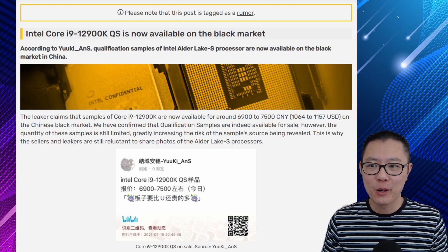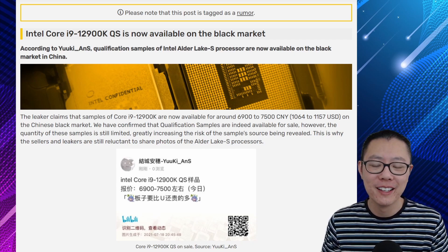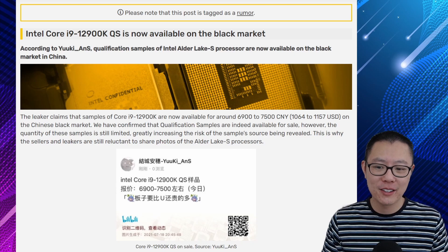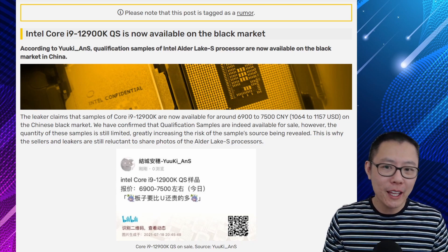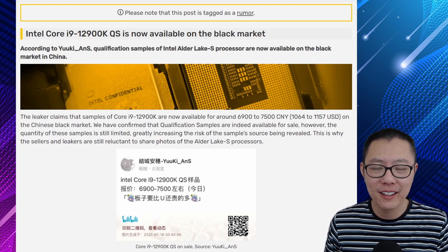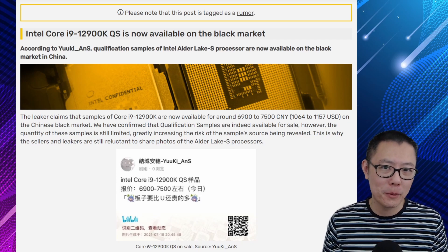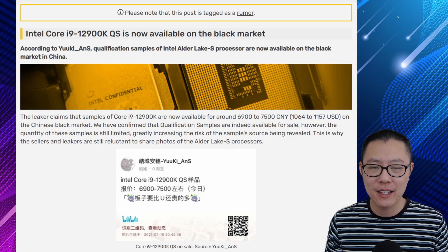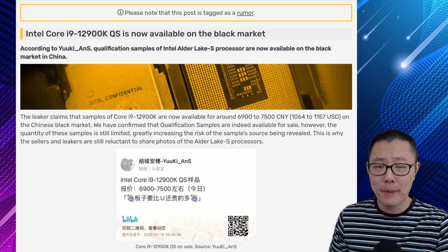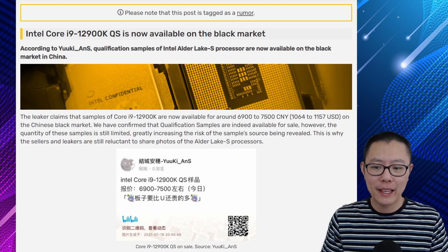The Intel Core i9-12900K is actually available on the black market — someone has obviously snuck out a few samples and decided to sell them online. I was wondering how people were actually testing this since they don't have Z690 motherboards yet, so they must be people already in the know or with access to Z690 platforms — likely somebody connected to motherboard manufacturers who may be buying some of these samples.